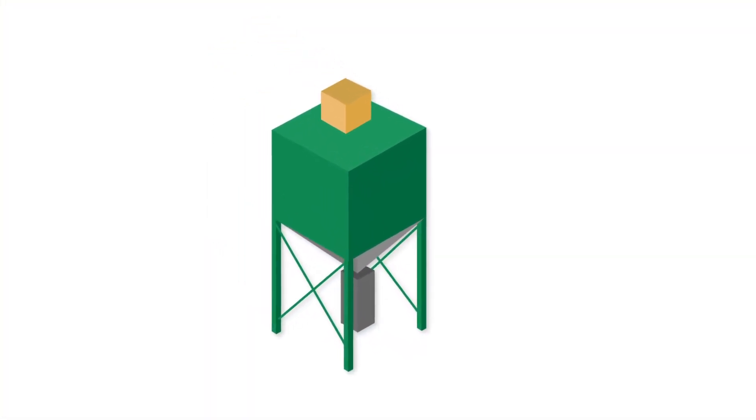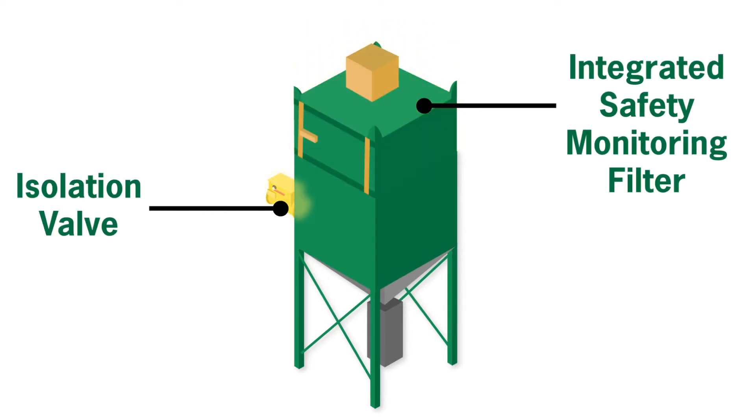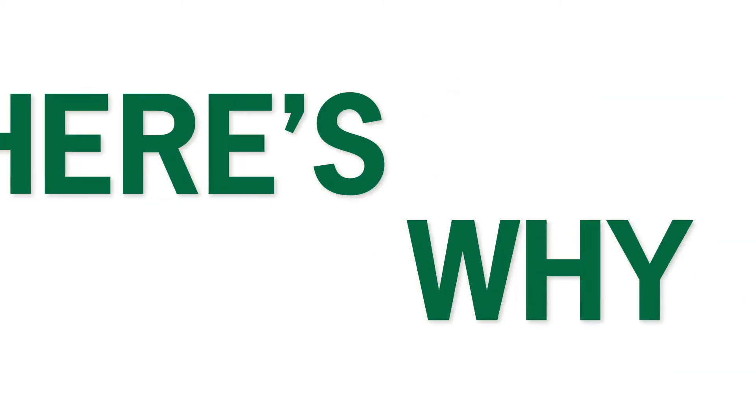And your safety measures can't stop there. You also need to make sure that your dust collector is equipped with the latest accessories that prevent or contain combustible dust incidents. Here's why.